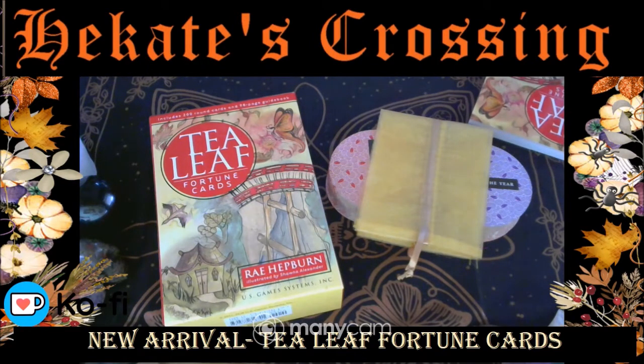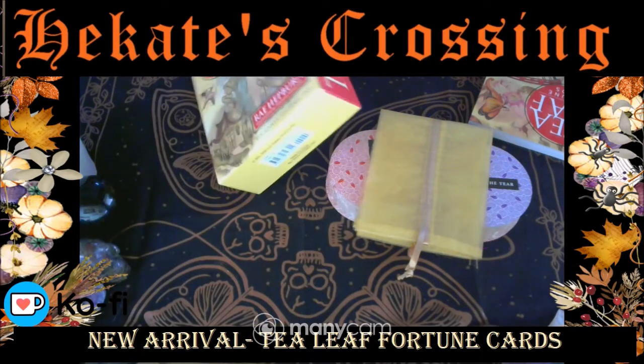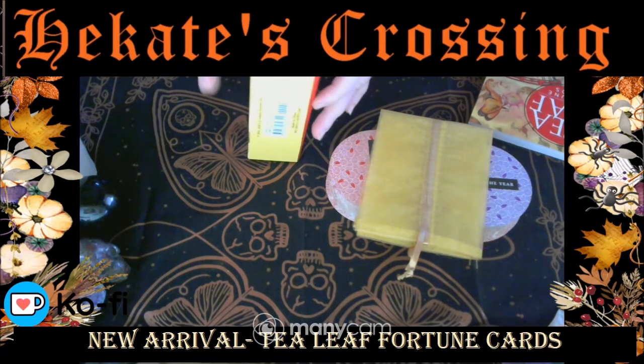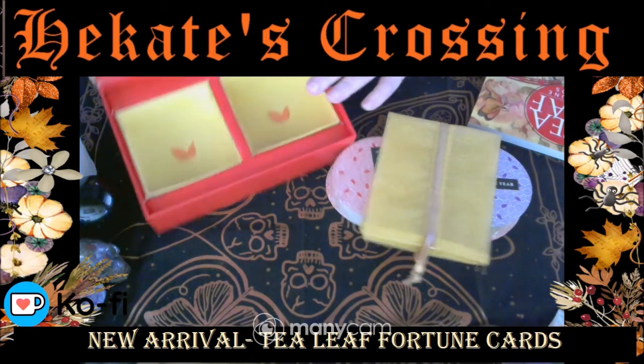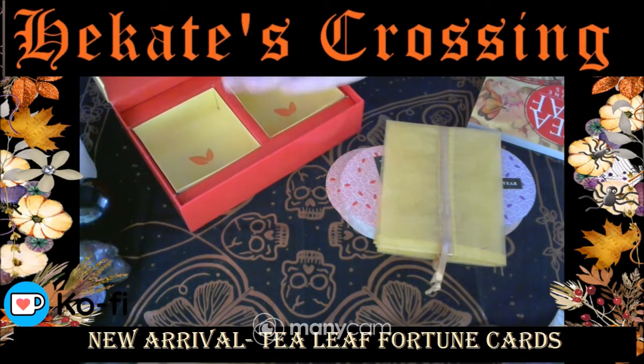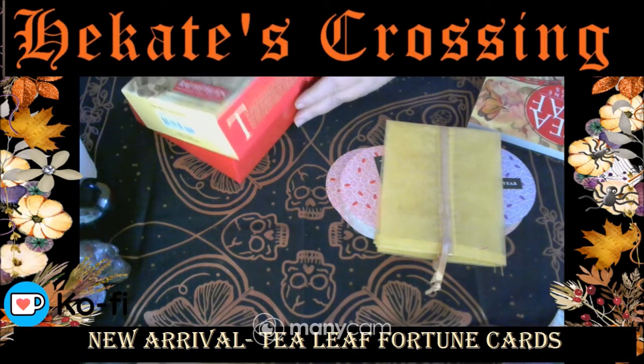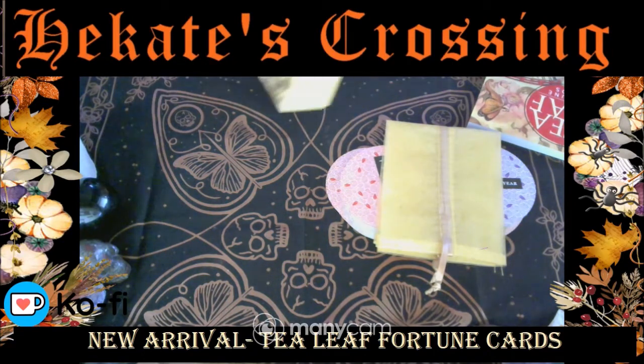There are many aspects to this deck which I absolutely love. They come in a box that opens up — like a two-piece — so the cards came separated, wrapped in shrink wrap which I've undone. It has quite a lot of writing on the box. It says the tea leaf fortune card set offers an innovative system for reading with 200 beautifully illustrated round cards depicting the traditional tea leaf symbols.